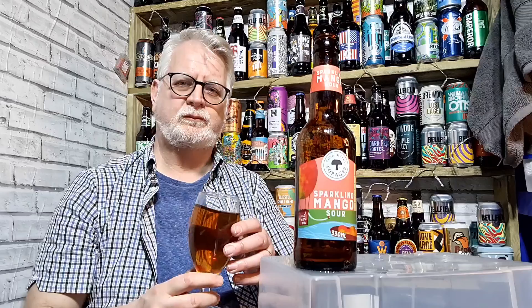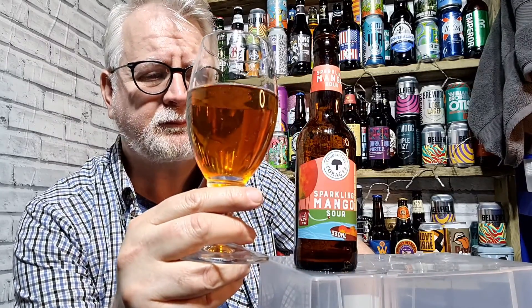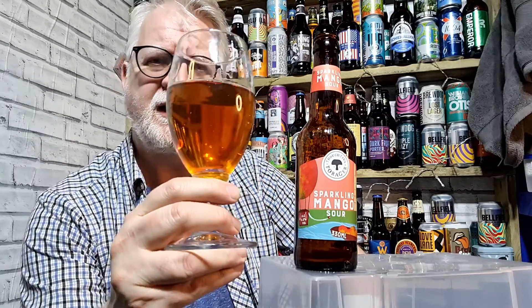Beer taste test. Cheers everybody. Tell you what, it's well past its Best Before date. It opened very lively, but I have to say the flavour is still cracking.